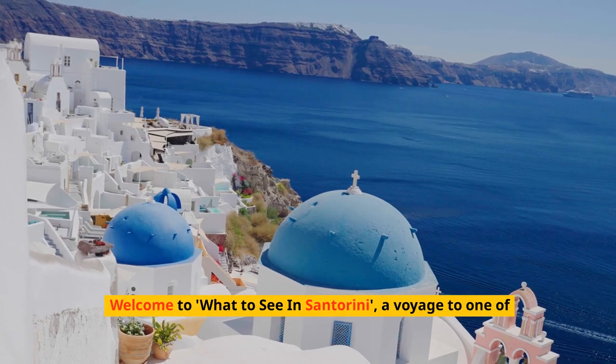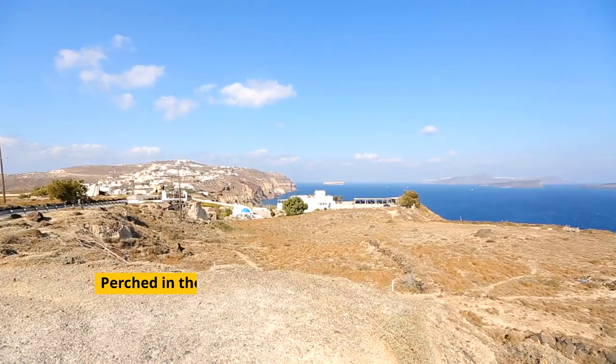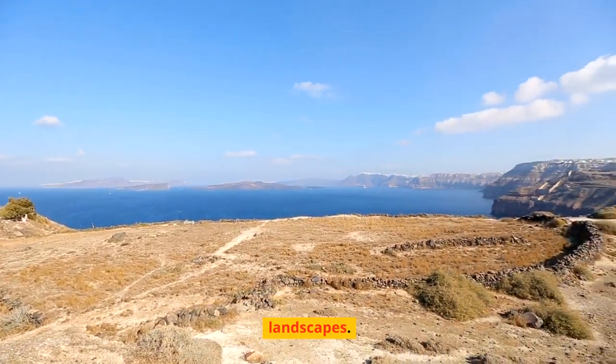Welcome to What to See in Santorini, a voyage to one of the most picturesque islands in the world. Perched in the Aegean Sea, Santorini enchants visitors with its clifftop villages, panoramic views, and volcanic landscapes.